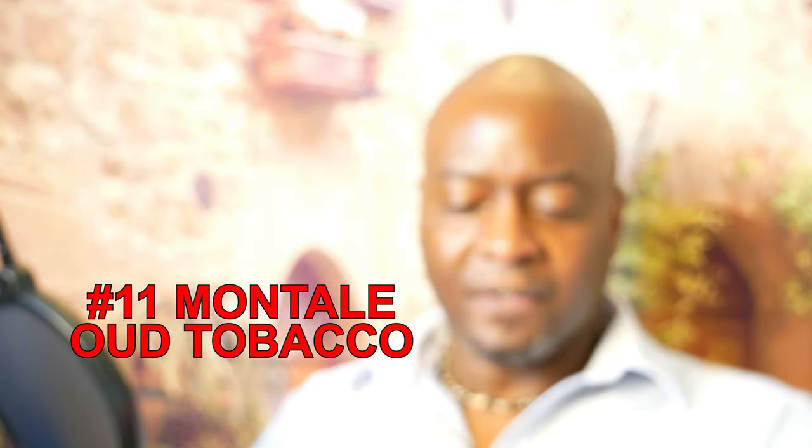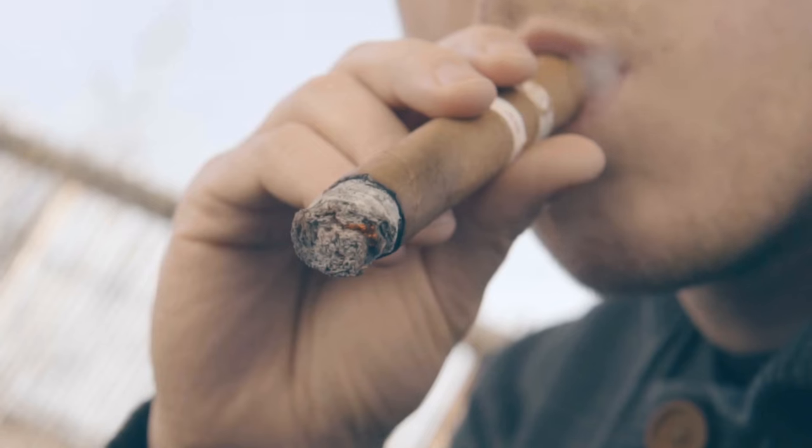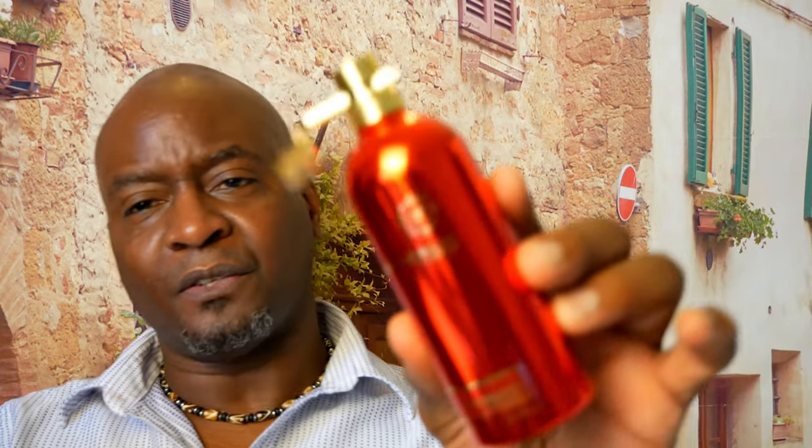Coming in at number 11 from the house of Montale is Oud Tobacco. This is a dry kinetic leaf tobacco — you get some spices, then a honey accord, and some oud. The honey accord is very smooth with spices, and the oud is very light. The combination makes it a honey, spicy tobacco scent with just a touch of oud in the background. You get some creaminess from the sandalwood. It's a very nicely blended tobacco scent. At number 11, Oud Tobacco.